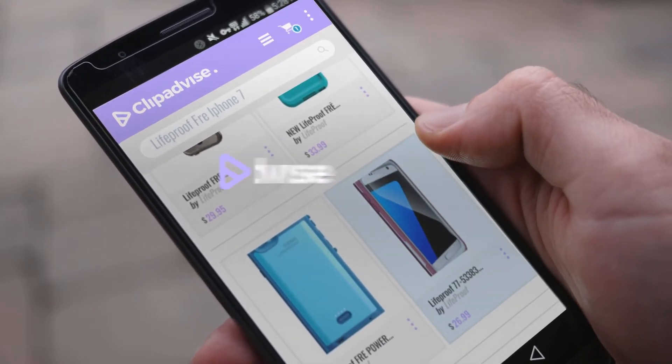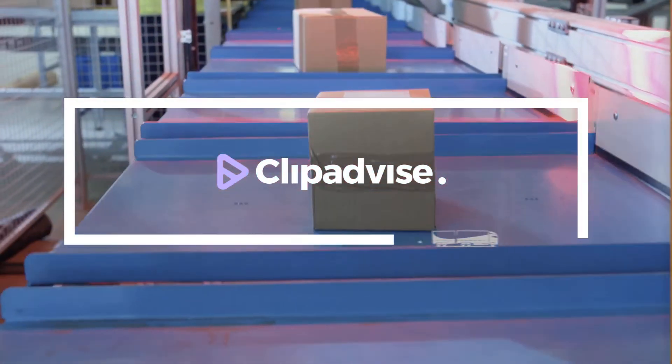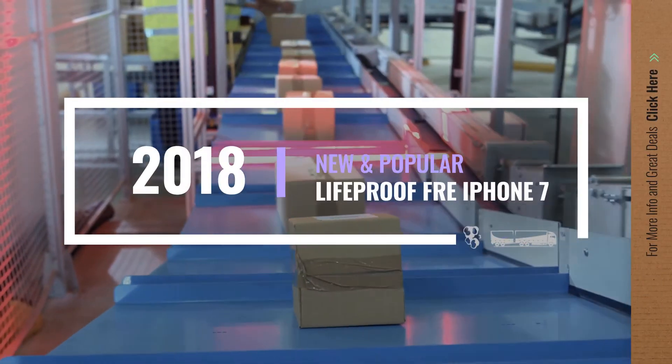If you are looking for a LifeProof FRE iPhone 7, here's a collection you've got to see. Let's check them out.